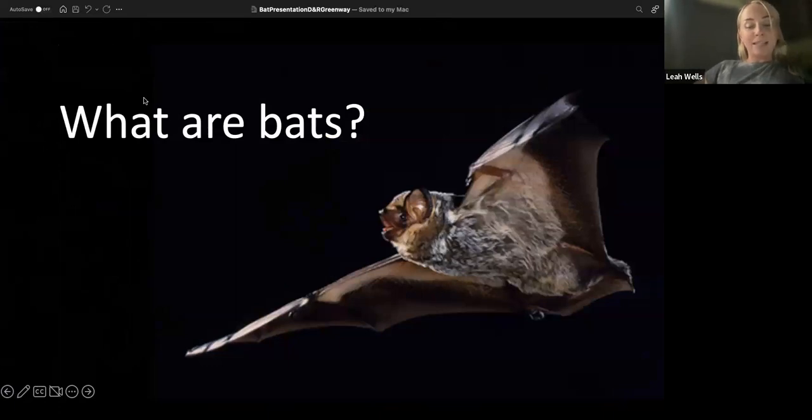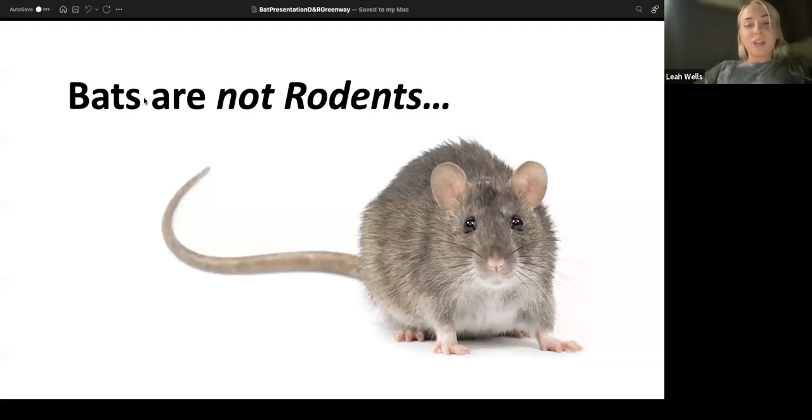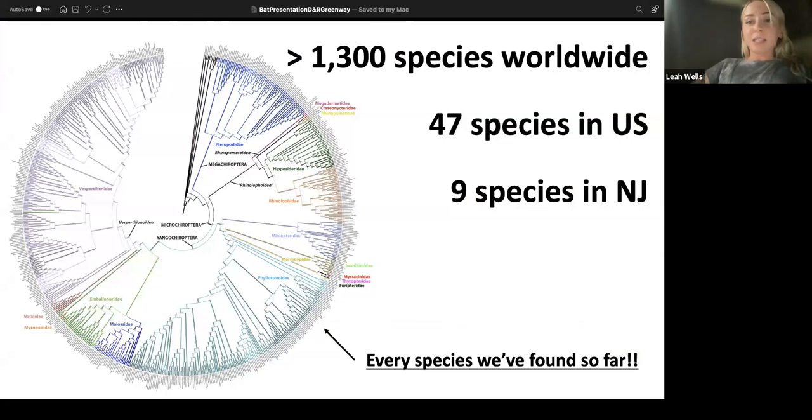What are bats? Bats are mammals like you and I, dogs, whales, cats, and wolves — but bats are not rodents, contrary to popular belief. They're in their own order called Chiroptera, which means hand-wing, and their wings are just modified hands. They have all the same structures as you and I, just different proportions. You can see all their long fingers and thumbs in the picture. There are over 1,300 species of bats found throughout the world, 47 species in the US, and in New Jersey we have nine species.